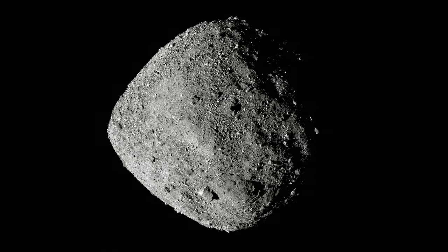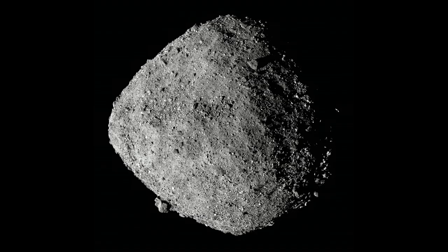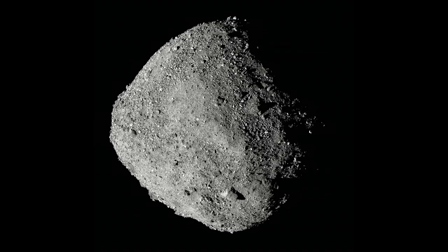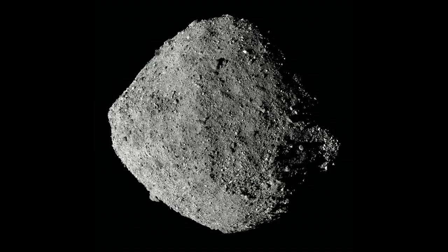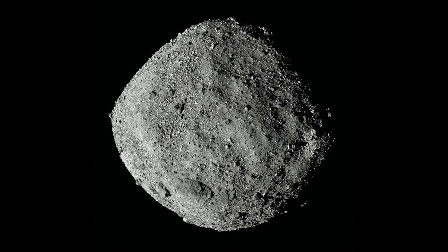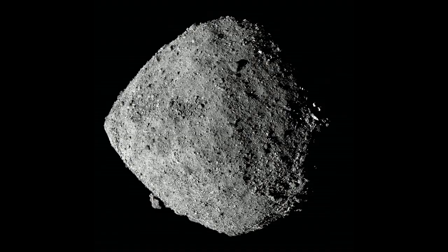Bennu is roughly spherical with an equatorial ridge dominated by its rotation, reflective of the fact that it's a pile of rubble, gravel, and boulders loosely bound together by their own small gravity fields. However, we had expected from ground-based infrared and radio astronomy that the surface was relatively smooth and dominated by centimeter-scale particles, optimal for our touch-and-go sample acquisition mechanism. Instead, we see a wide range of very large boulders — over 200 boulders larger than 10 meters in diameter.